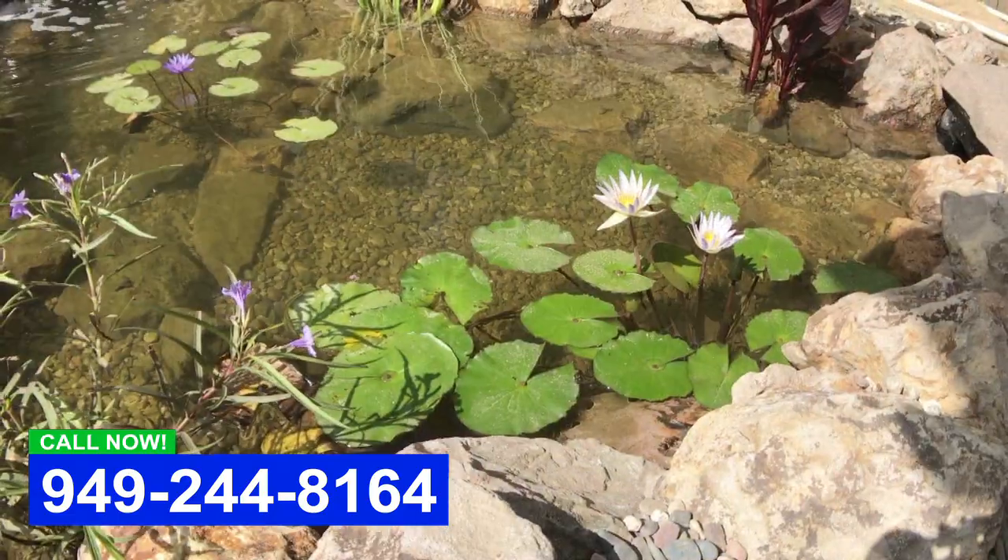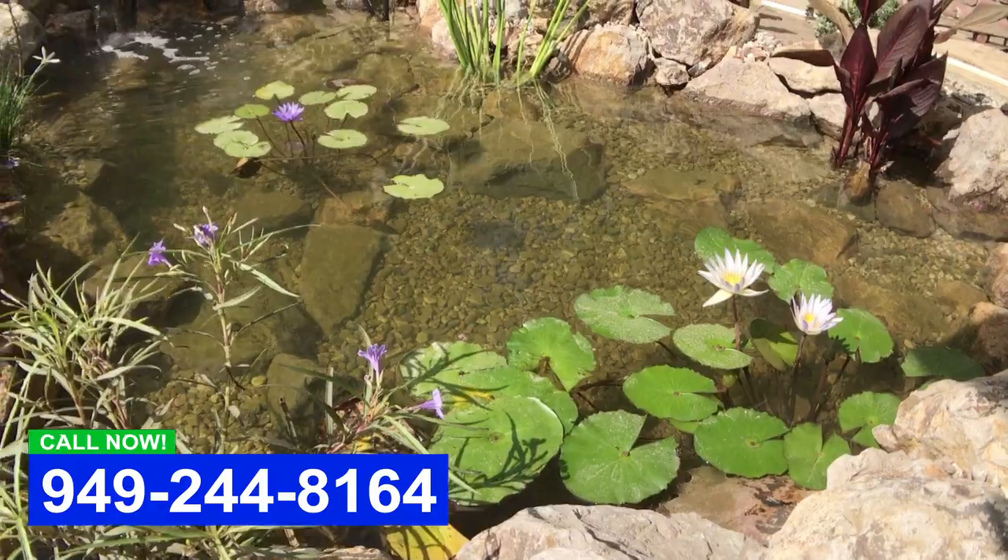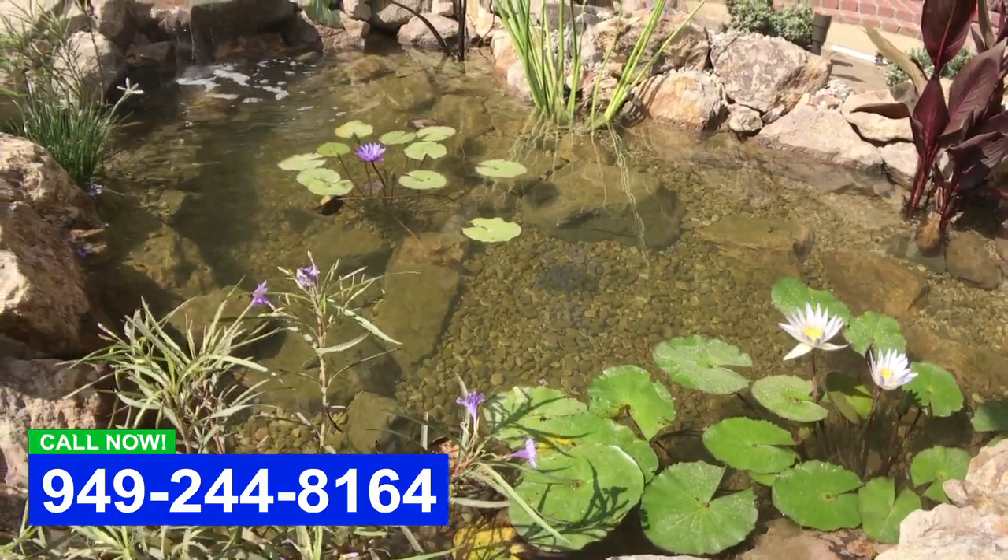Hey y'all, this is Dave with Aqualife Ponds. We had a homeowner give us a call. She's been wanting a pond for a long time, and we get that a lot. People think about ponds for a very long time and they're just waiting for the right person, the right opportunity.